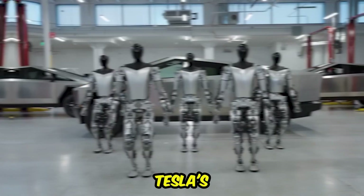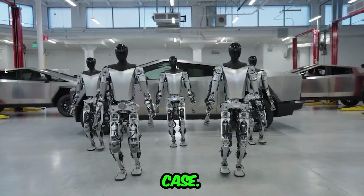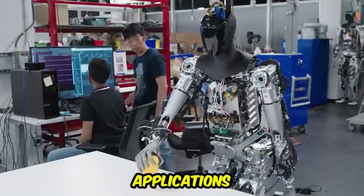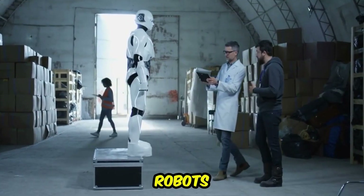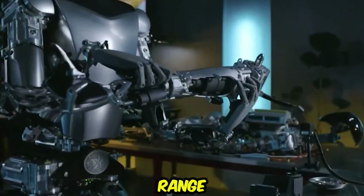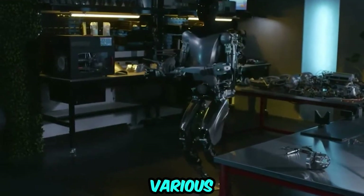Versatile applications: Tesla's vision for its Optimus robots extends beyond a single use case. The company aims to create versatile robots that find applications in diverse sectors, including manufacturing, logistics, and healthcare. By designing robots with adaptability in mind, Tesla intends to address a wide range of industry needs, potentially revolutionizing processes in various fields.